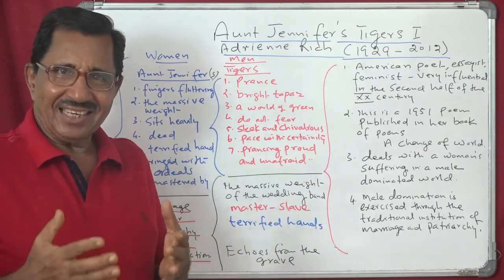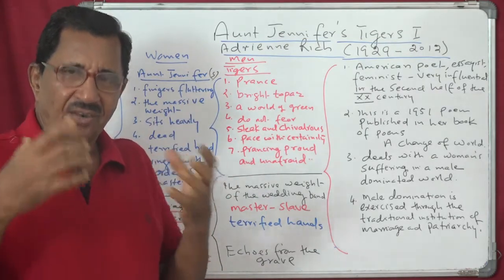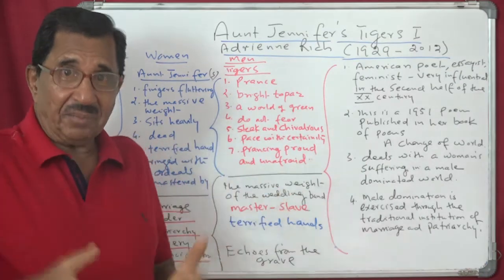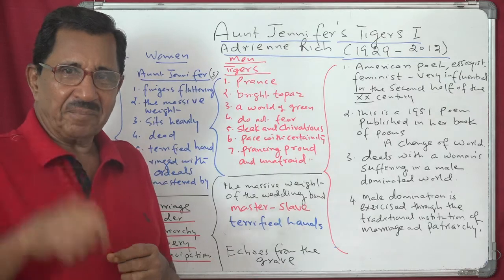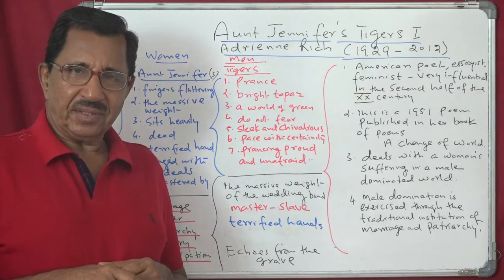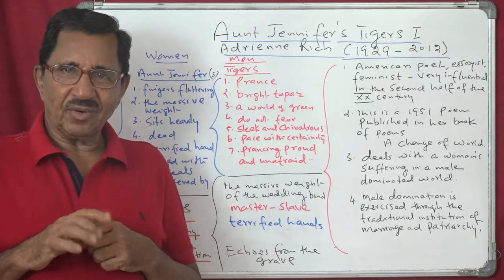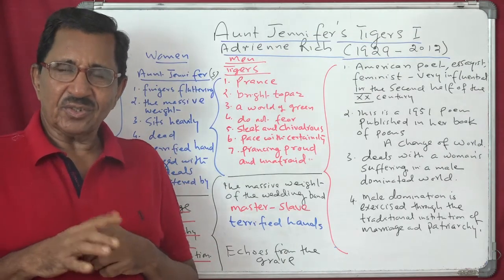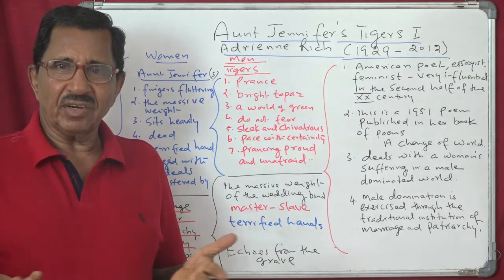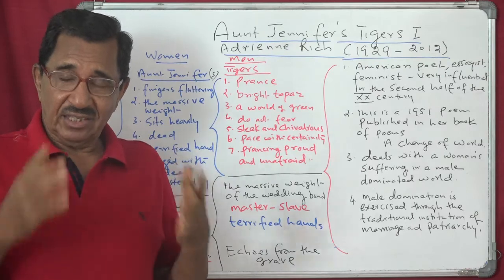That means men in this world — the frame or panel represents the world of Aunt Jennifer — men prance like tigers in that tapestry panel. They are bright topaz. Topaz is a yellow precious stone, like sapphire. They are like topaz in this world: very bright and very precious. In society, men are very precious.